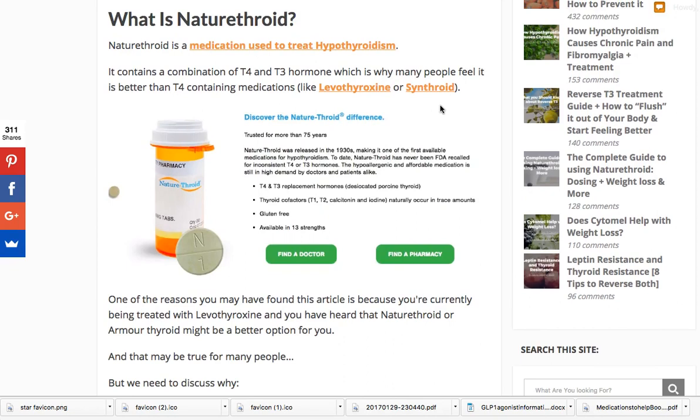Why are we focusing specifically on Nature Throid? Nature Throid and probably WP Thyroid, in my opinion, are probably two of the best of the natural desiccated thyroid medications. To qualify that — they're not the best thyroid medications overall, but they're the best of the natural desiccated thyroid class. I actually don't think they're the single best thyroid medication, but we'll get to that.